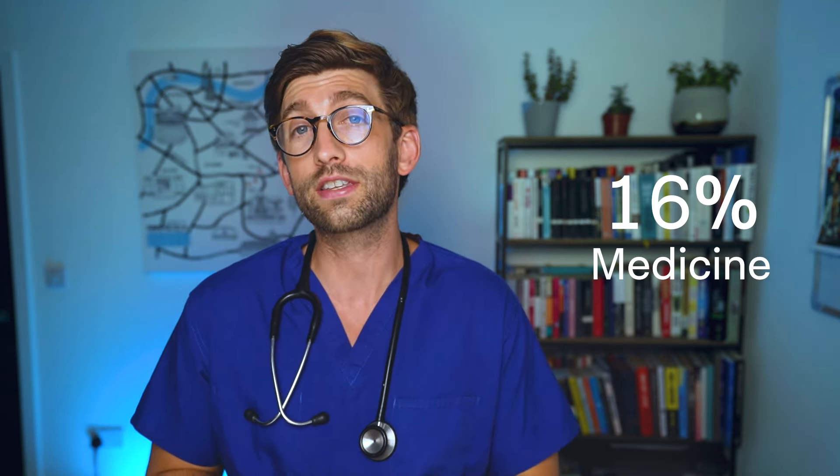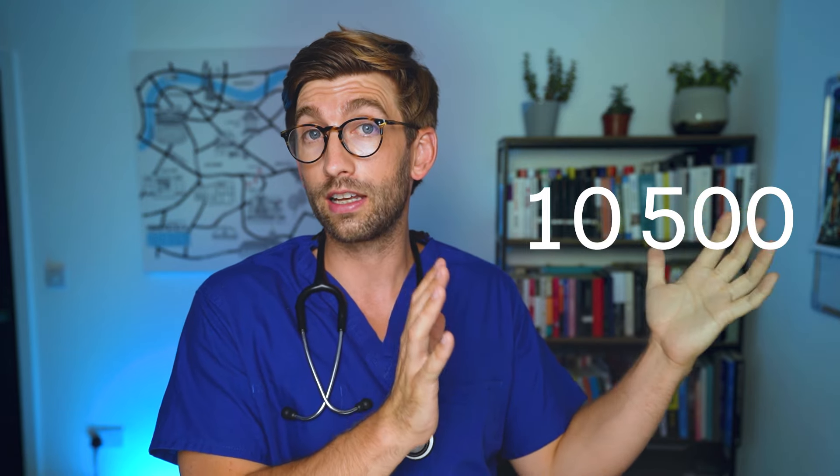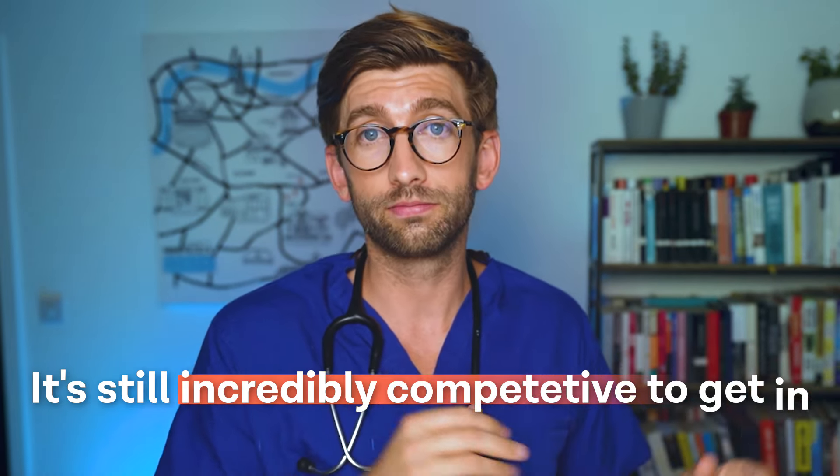As you may already know, getting into medicine as an undergraduate applicant is about a 16% likelihood of success, and for dentistry it's about 15%. You may have seen articles saying the number of applicants has gone down, but don't be fooled — that was a pandemic-era high. Places went from 7,600 up to 10,500 and have now gone back down to 7,600, so it is still incredibly competitive.